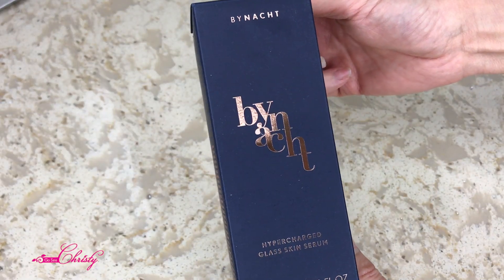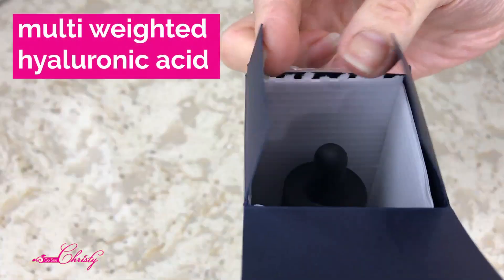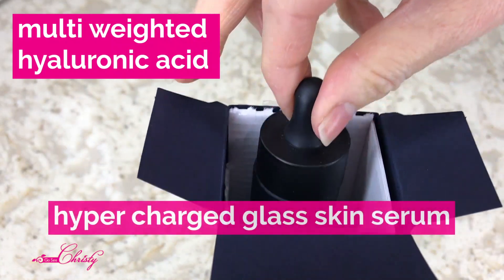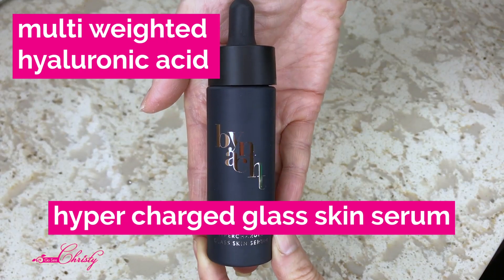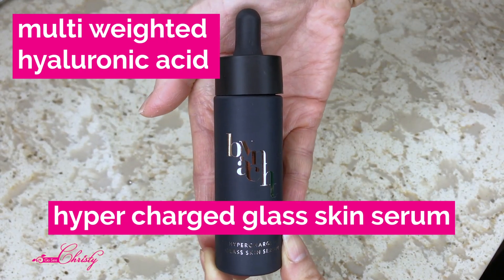Binot is a German-based skincare line that has a multi-weighted Hyaluronic Acid Serum called Hypercharged Glass Skin Serum that sells for $320 US dollars for one fluid ounce.